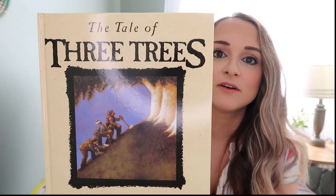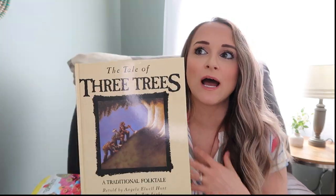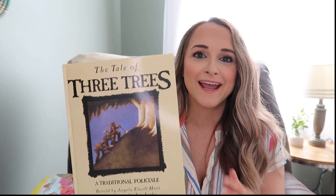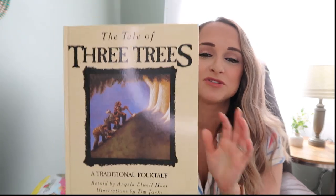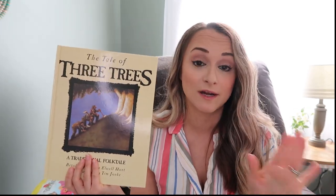To go along with our Expectant Easter study, I have a couple of read-alouds. The Tale of the Three Trees is one of the best illustrations of how our dreams, hopes, and wishes are made so much more beautiful through Jesus. I don't want to give it away because this book brings tears to my eyes every time. The Tale of Three Trees is definitely a must during Easter time — and honestly, all year round.